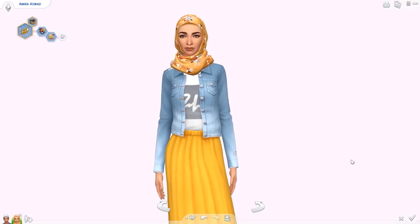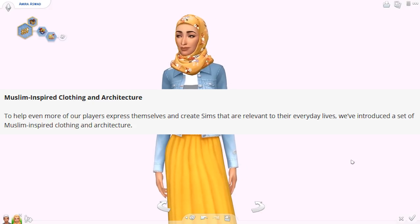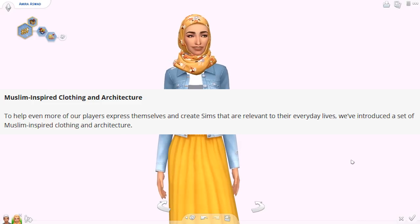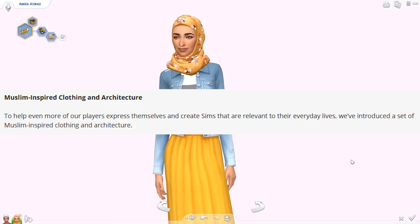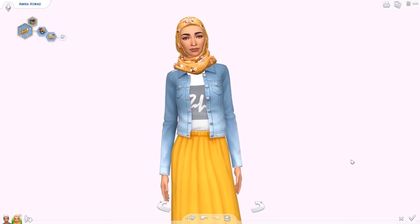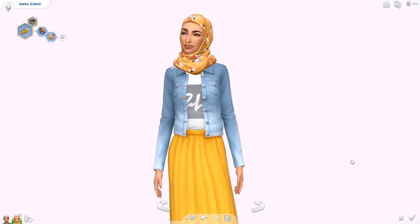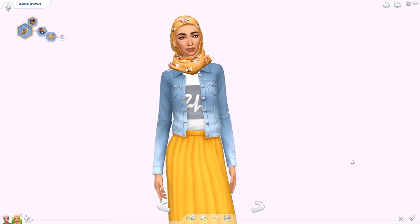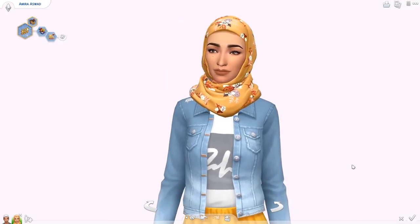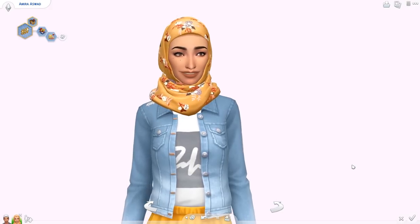Starting up, we've got some Muslim-inspired clothing and architecture. From the patch notes, it says: to help even more of our players express themselves and create Sims that are relevant to their everyday lives, they've introduced a set of Muslim-inspired clothing and architecture. I just want to ask everybody to be very respectful of all cultures — I will be deleting any nasty comments immediately. I think it's really awesome that The Sims added more diversity to the game.